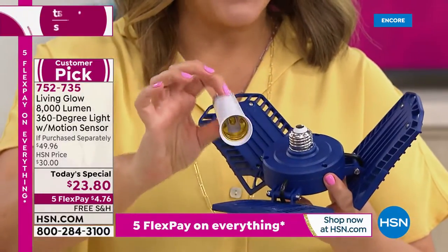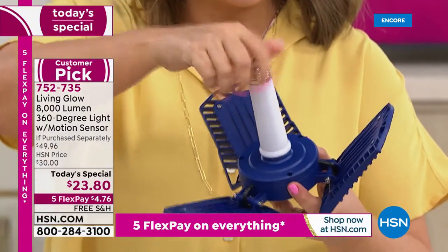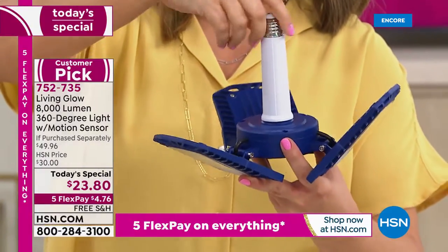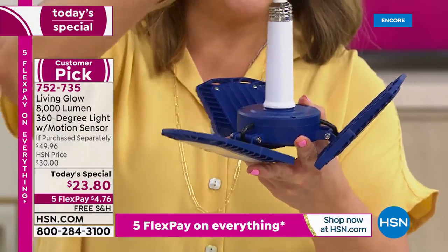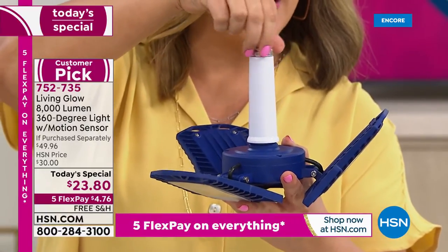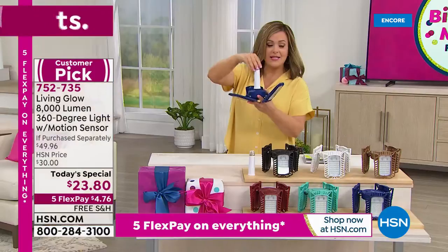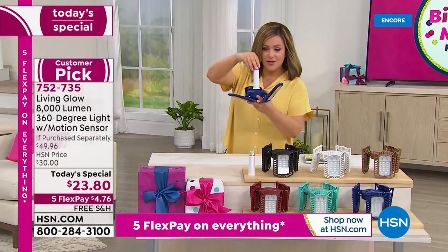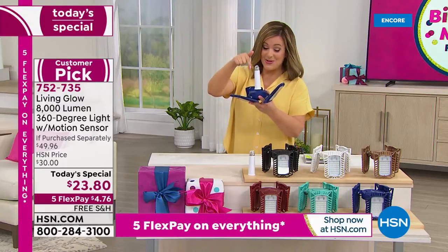This is meant to last a lifetime — we're talking 50,000 hours or 45 years when used about 3 hours a day. As part of your Today's Special, we're throwing in this 4-inch extender, which is a big deal. If you need just a little more clearance, maybe there's interference on your roof or wherever your socket is, you'll really appreciate that extra length. All you do is say yes — if you have dark spaces and can screw in a light bulb, you can use this.